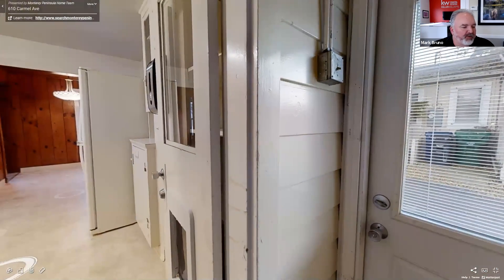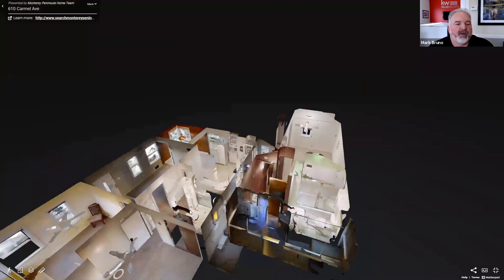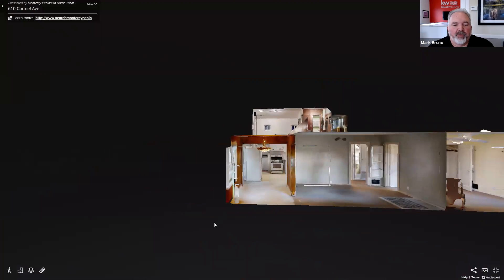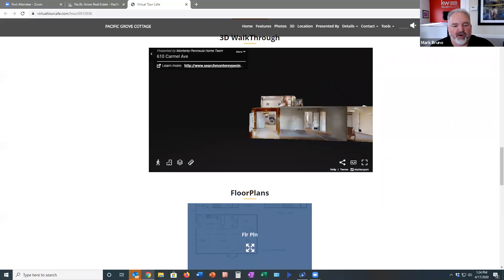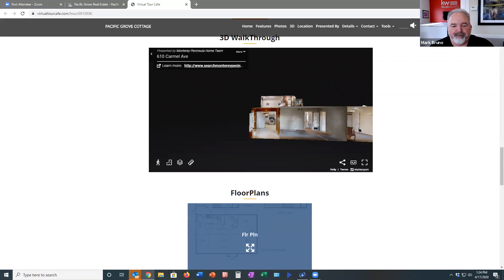Okay, so that is basically it. You can go in and check out this 3D tour yourself. Let me stop sharing — it's kind of fun trying to figure out where all these tools are.